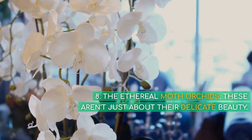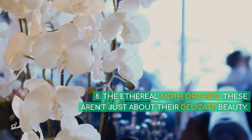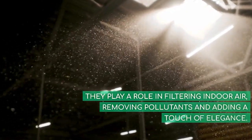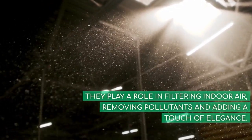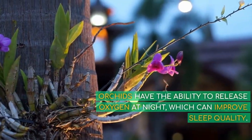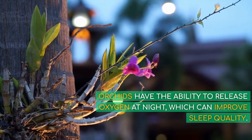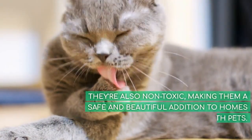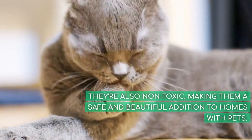8. The Ethereal Moth Orchids. These aren't just about their delicate beauty — they play a role in filtering indoor air, removing pollutants and adding a touch of elegance. Orchids have the ability to release oxygen at night, which can improve sleep quality. They're also non-toxic, making them a safe and beautiful addition to homes with pets.